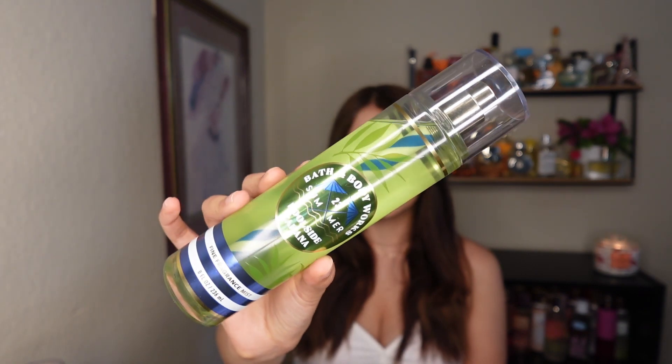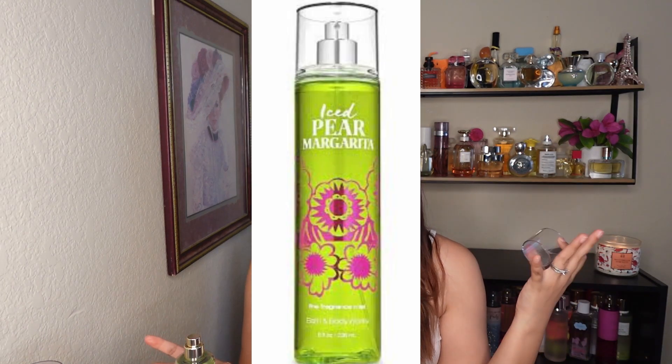We're gonna start with the only one I literally just bought — all of the others I already have. But this is Poolside Cabana, and this is how it looks. I really like the packaging; it has like a straw design and everything. This one has crisp pear, warm breeze, and soft sandalwood.